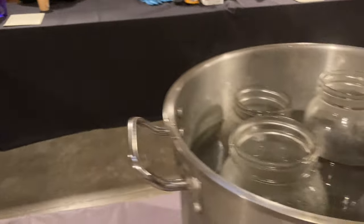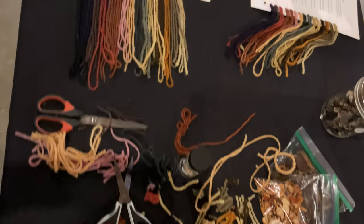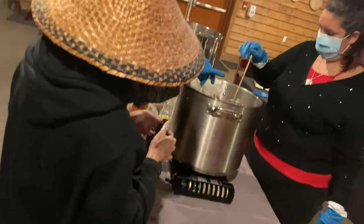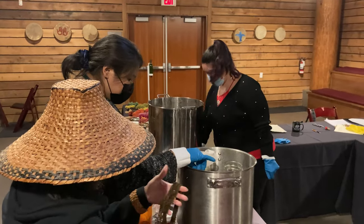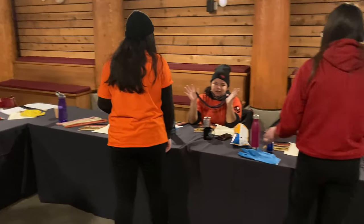All the kids got to pick different colors and redo the dye vats with their own color choices, and it was just a great day in a beautiful space. We were dyeing in their long house at the center, and it was a really positive experience for everybody. It's my second time teaching there and I can't wait to come back.